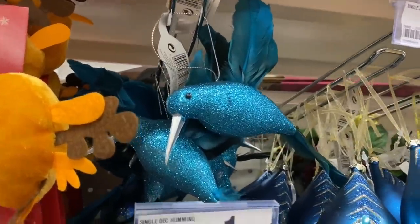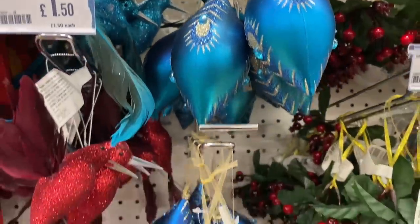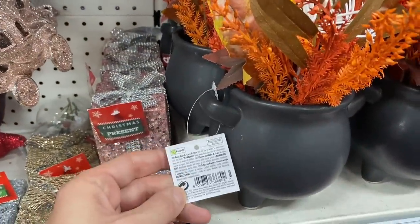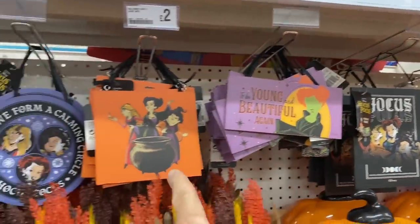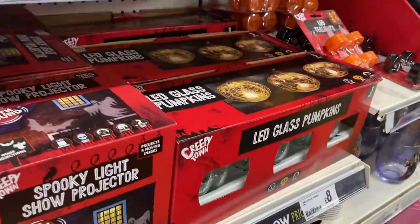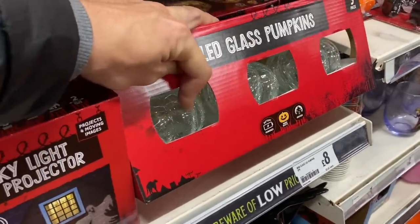I haven't seen these ones before - these birds. Those are £1.50 for the hummingbirds - very nice. And this peacock style one for £1.52. Got these Halloween cauldrons. And then we've got these different signs from £1. And big pumpkin for £6. We've got the LED glass pumpkins for £8 - these used to be sold individually, oh they're a bit different though. They look quite sturdy.